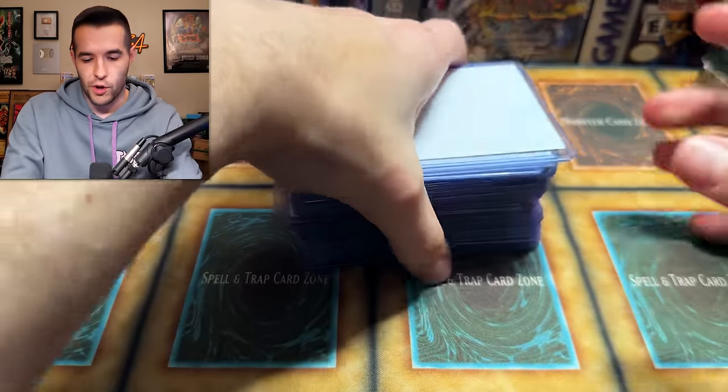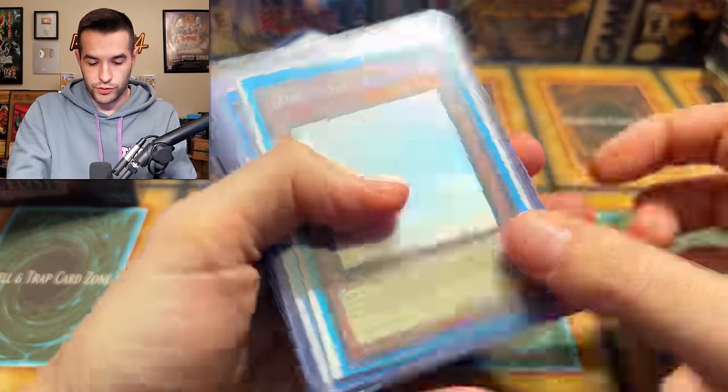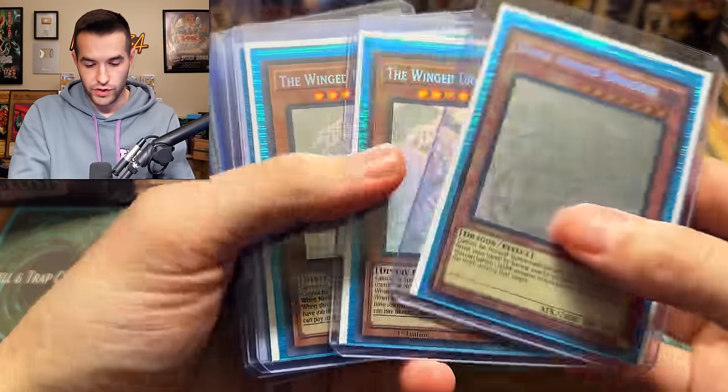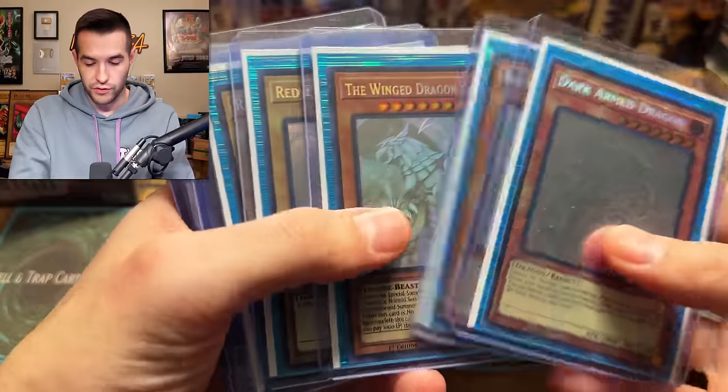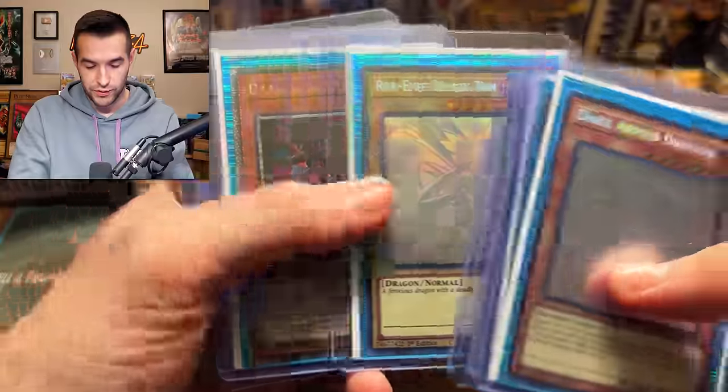That's pretty sick. We are still opening the collection. Let's go backwards. We have Ghost Rares — Dark Arm Dragon, Wing Dragon of Raw, Wing Dragon of Raw. Hopefully these are not from the boxes we have. We have a Red Eyes Black Dragon, Red Eyes Black Dragon, Red Eyes Black Dragon.